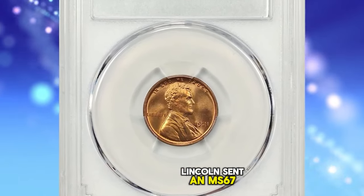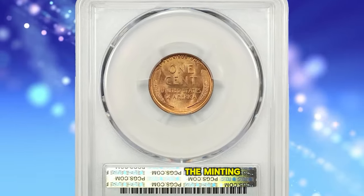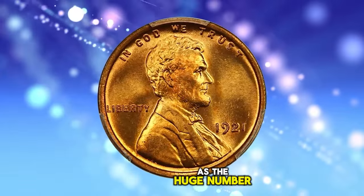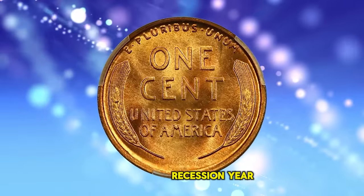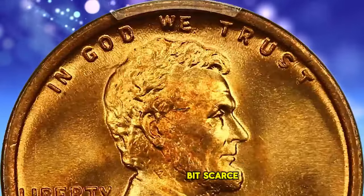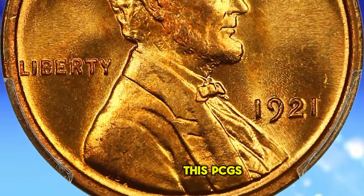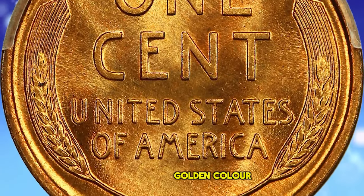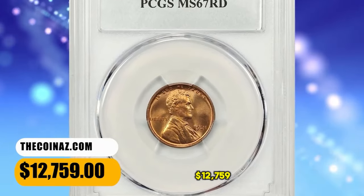1921 Lincoln Cent in MS-67 Red condition. According to NGC, the minting of cents at Philadelphia dropped off rapidly during 1921, as the huge number struck during the previous five years proved sufficient to meet current demand during this recession year. Unlike most Philadelphia Mint cents, this date is a bit scarce in fully red gem condition, though worn examples are plentiful. This PCGS-graded superb gem displays dynamic yellow-golden color with touches of orange-red highlights. It was sold for $12,759.